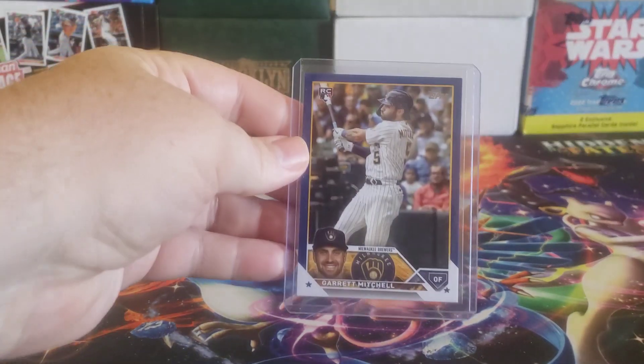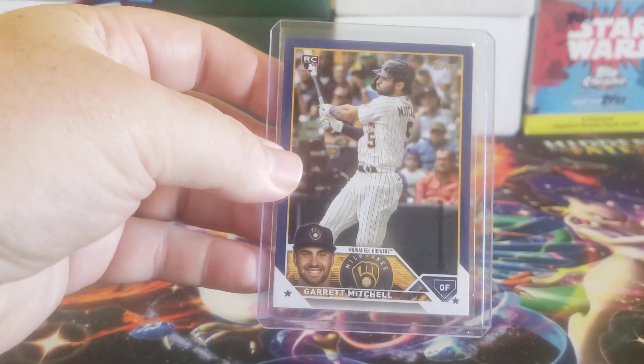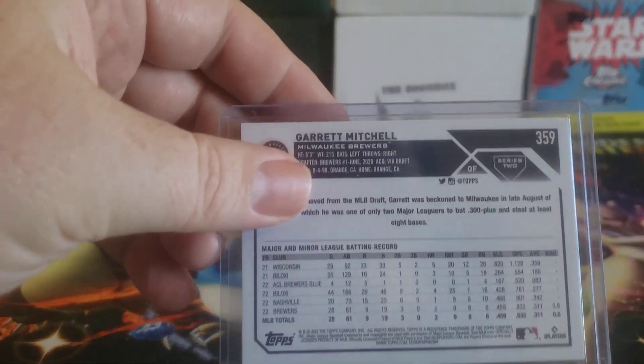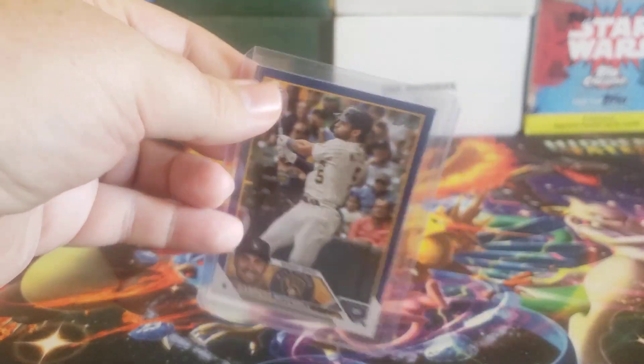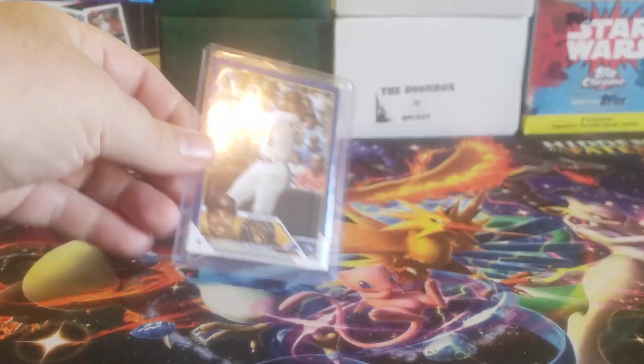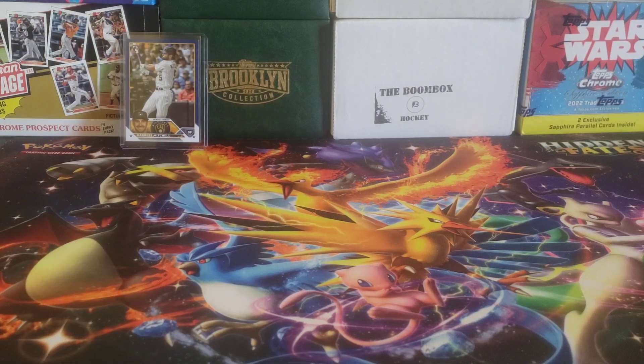These are all from Topps Series 2. First up is the Royal Blue rookie card — it's not numbered, it's a retail exclusive, I believe a Walmart or Meijer exclusive. The Walmarts and Targets around me don't really have any Series 2 in stock. Targets don't even sell cards in-store anymore, just a little bit of Pokémon, so I kind of have to pick stuff up online.